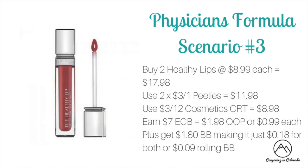The final Physicians Formula scenario is if you have a $3 off of 12 cosmetic CRT and the $3 off peelies found on products at Walmart. Buy two of the Healthy Lips at $8.99 each — total $17.98. Use two of those $3 off one peelies (they apply only to Healthy Lips and Healthy Foundation) dropping it to $11.98. Use the $3 off of 12 cosmetic CRT to drop it to $8.98. You'll earn $7 ECB making it $1.98 out of pocket or $0.99 each, plus $1.80 in beauty bucks making it just $0.18 for both or $0.09 each when rolling beauty bucks.